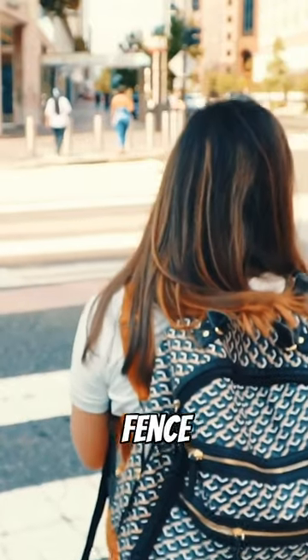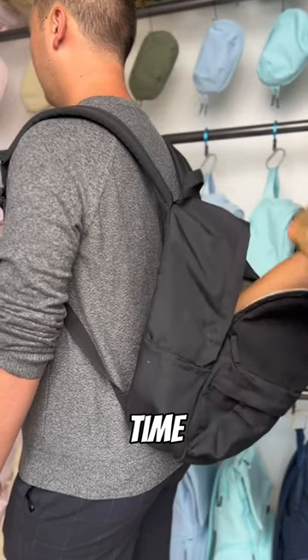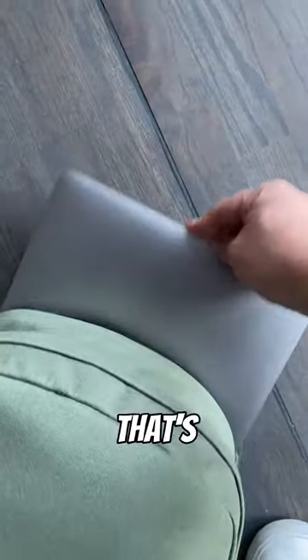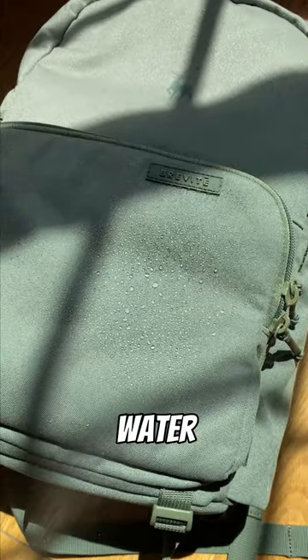Number three, they're just ugly. No offense, but think about it — you carry your bag around with you every day. That's a long time to be wearing something that you don't like. That's why we designed our bags to be super slim, made out of super high quality and water-resistant material, and they come in 11 fun colors.